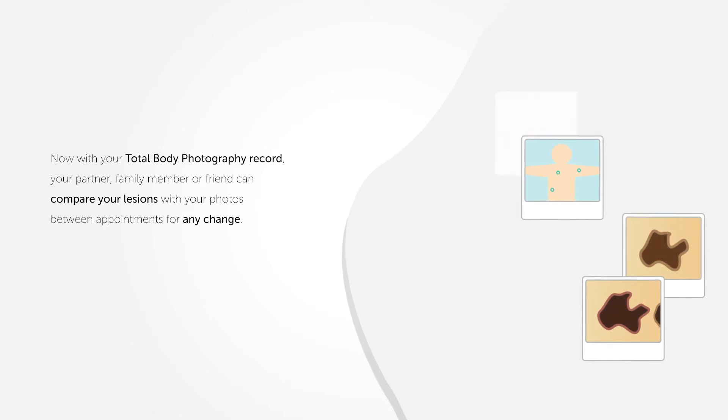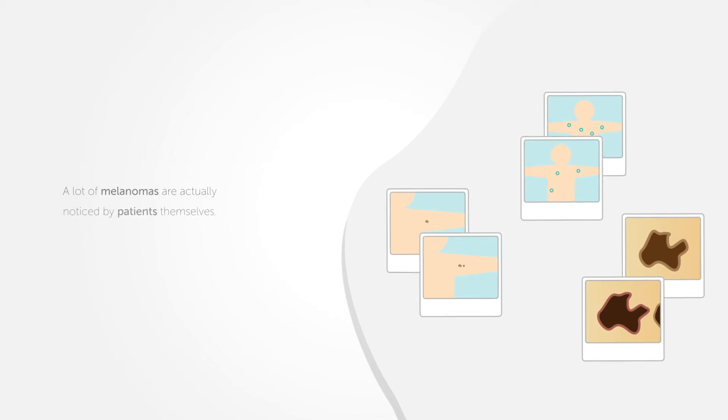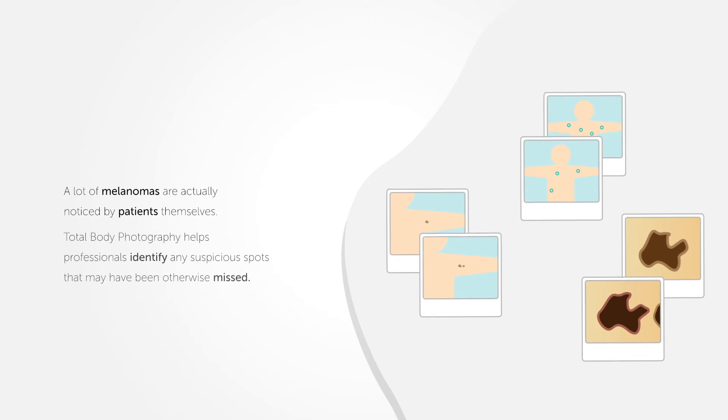One of the main advantages of having Total Body Photography done is so the patient can get their partner, family or friends to check their skin from these photos in between appointments for any change. A lot of melanomas are actually noticed by patients themselves. Total Body Photography helps professionals identify any suspicious spots that may have been otherwise missed. And remember, we're here to help you make sure your skin stays happy and healthy.